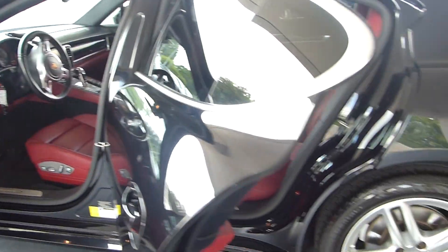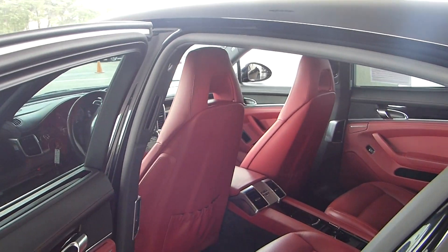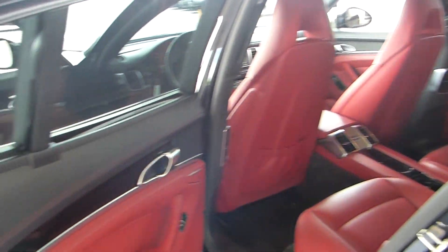This one has a beautiful red interior that is in like-new shape. I see no blemishes on the interior at all.